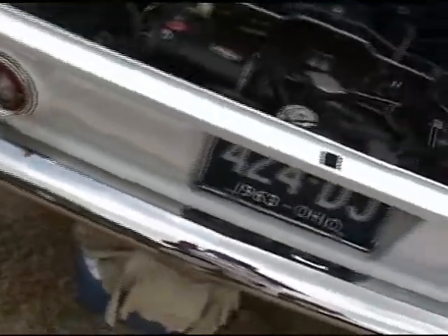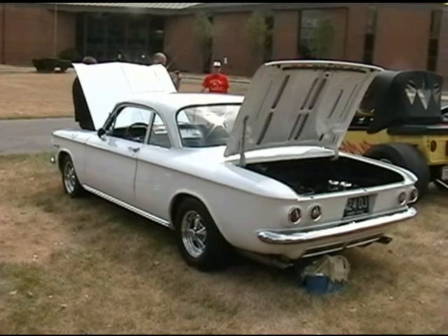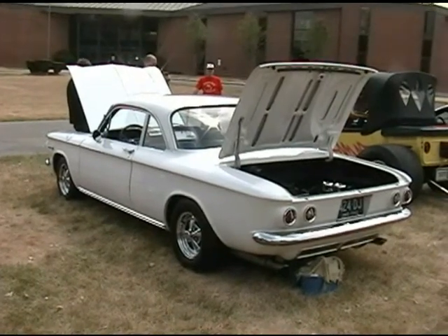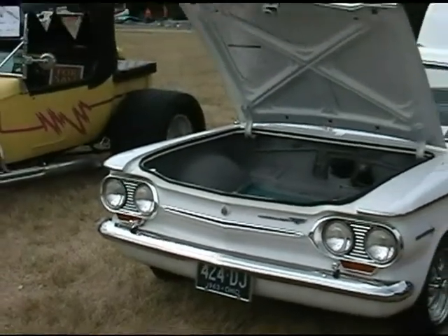I bet it does, out on a nice country road. I have had it up to 95 miles an hour, and that's pretty fast for a little Corvair. But the front end kind of gets a little light. Yeah, there ain't much here to hold it down. So that's pretty much the car.